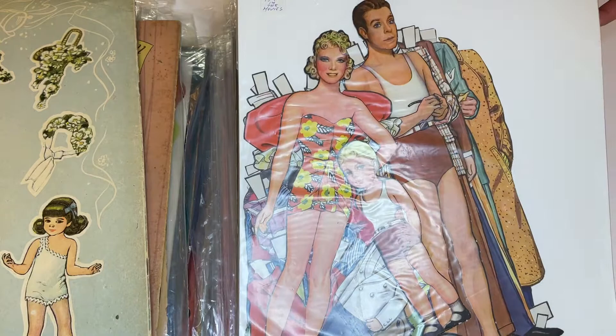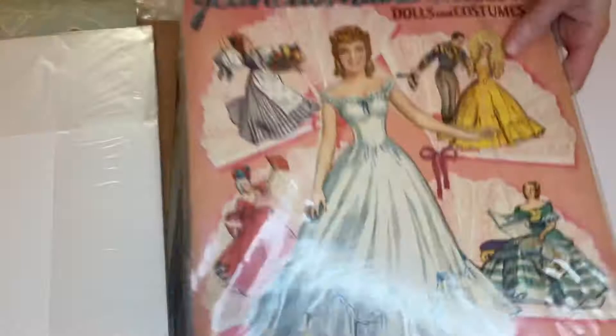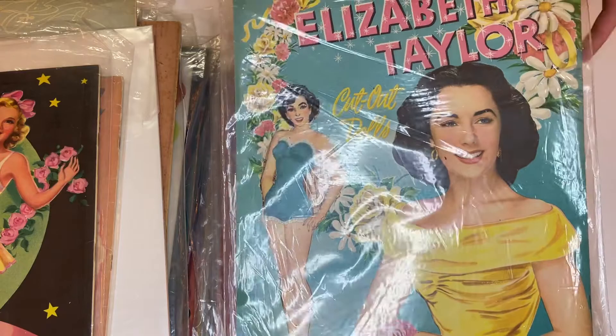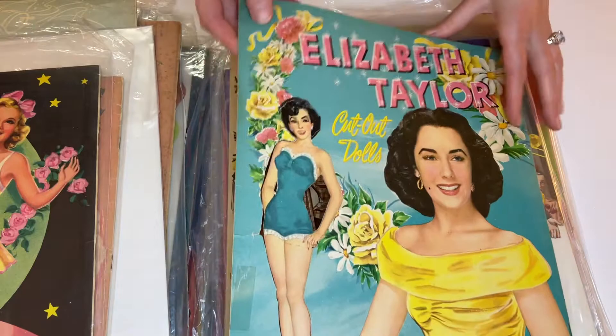Looks like a really nice quality Jeanette McDonald — early 40s. Another early 40s: Sonia Henie. Oh, looks like we're in a star pile here. I don't remember seeing this Liz Taylor. A lot of Liz Taylor books were done, but oh I really like the clothes. I like the clothes in here a lot.